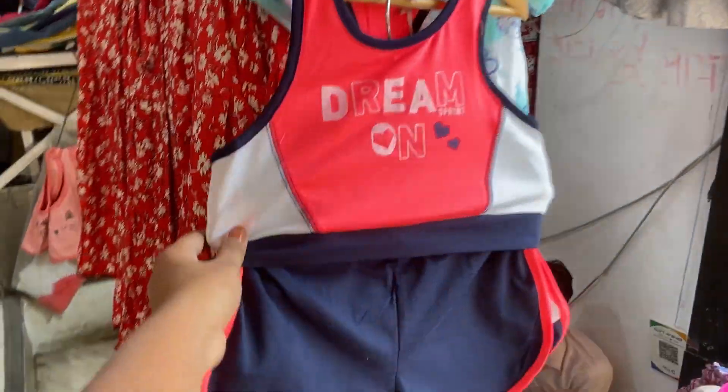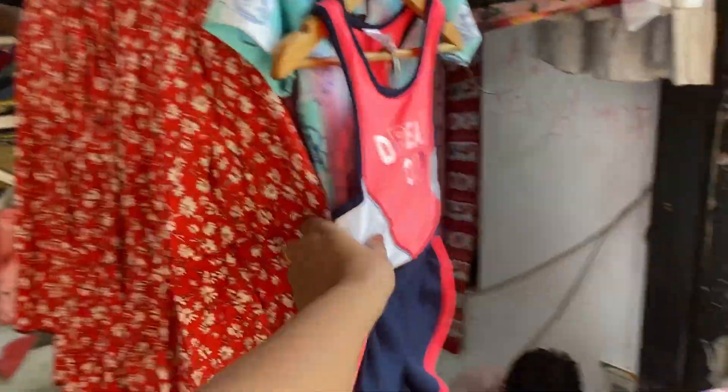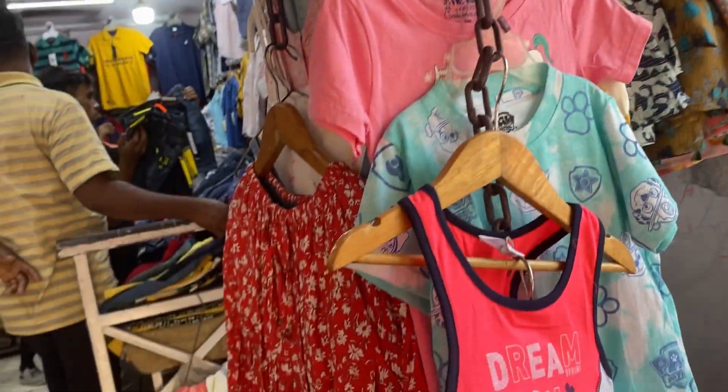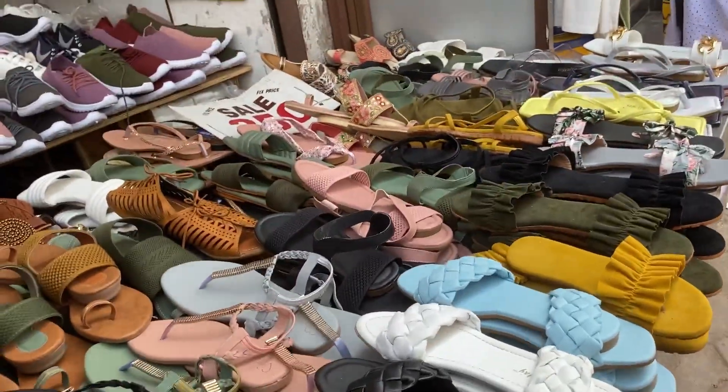Next there are night suits available. After that I found a kids' shop — the pieces were very cute and priced at just ₹400. Unfortunately I didn't get my size there.